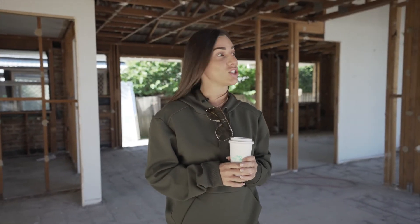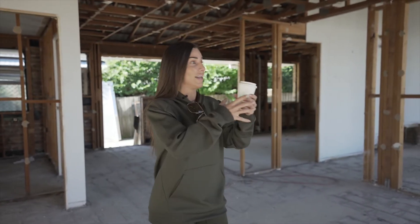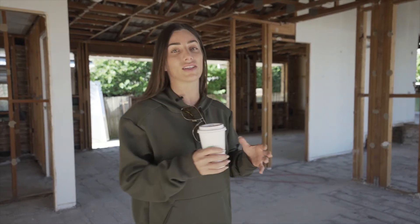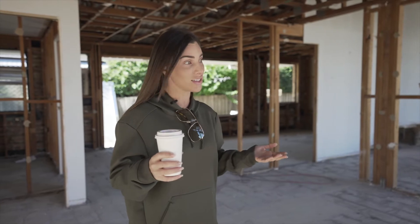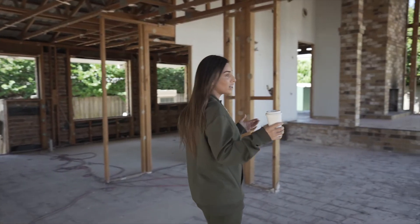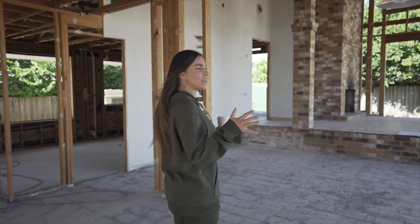I want to explain why we actually got a draftsman in. We chose the incredible Jason Pate from Mermaid Beach. He was awesome — he came out, looked at the block, and let us know where the sun's coming in and all of that, so we could maximize our space and extend appropriately.